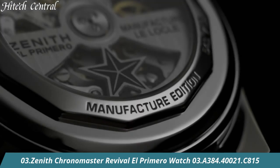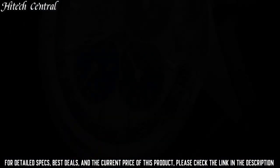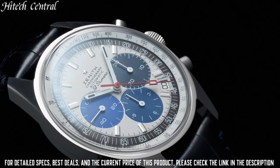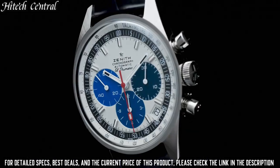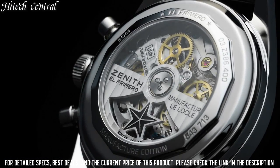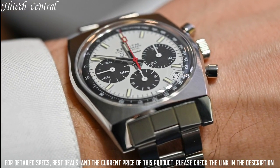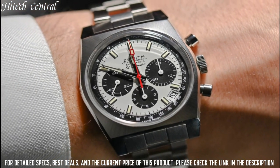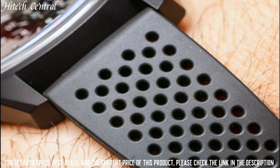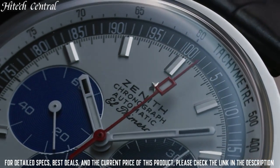Number 3: Zenith Chronomaster Revival El Primero Watch. Type: analog, luminescent hands and markers, date display between the 4 and 5 o'clock positions, chronograph with three sub-dials displaying 60 seconds, 30 minutes, and 12 hours. Zenith Caliber El Primero 400 automatic movement, containing 31 jewels, composed of 278 parts, beating at 36,000 VPH, power reserve approximately 50 hours. Scratch-resistant sapphire crystal, pull-push crown, transparent case back, round case shape, case size 37 millimeters, case thickness 12.6 millimeters.